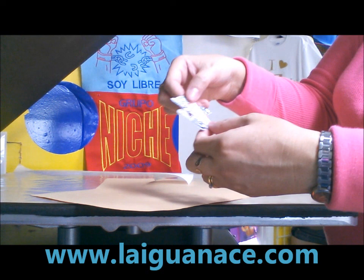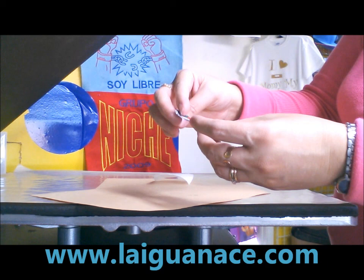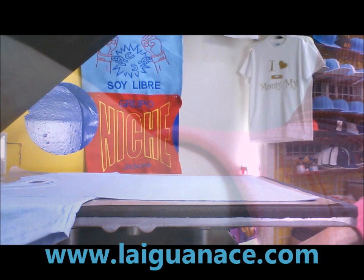Here's the patch with the glue. It already has the glue on the back and it's ready to stitch into the garment, the hat, or anything that you want to place it. Now I'm going to show you how that's done.